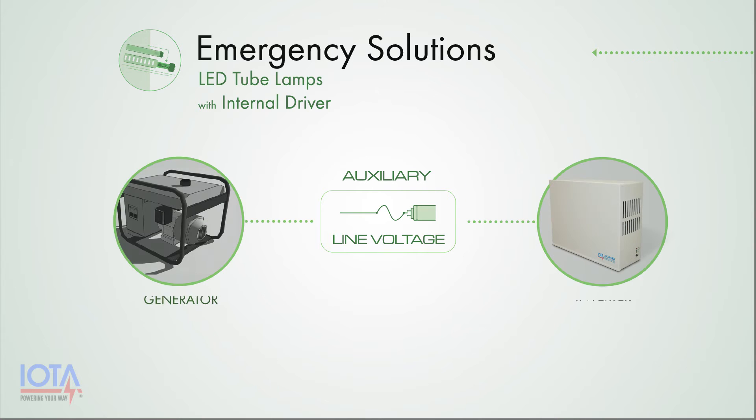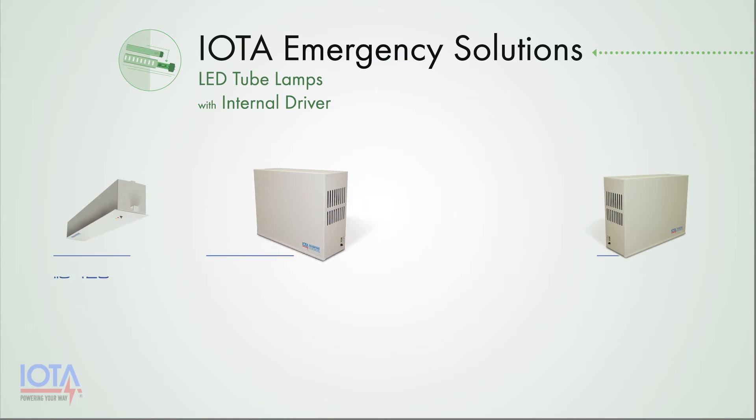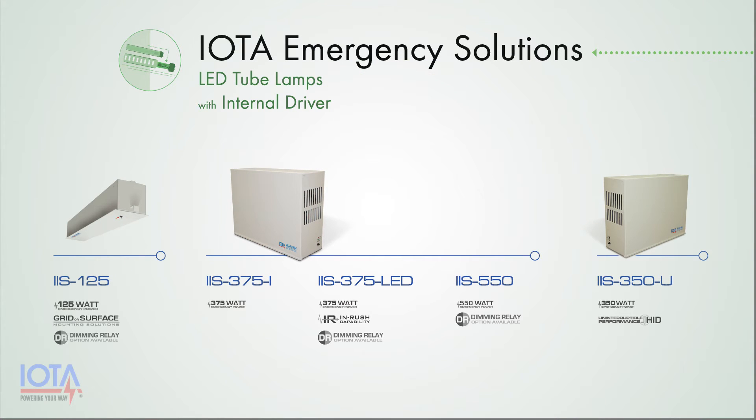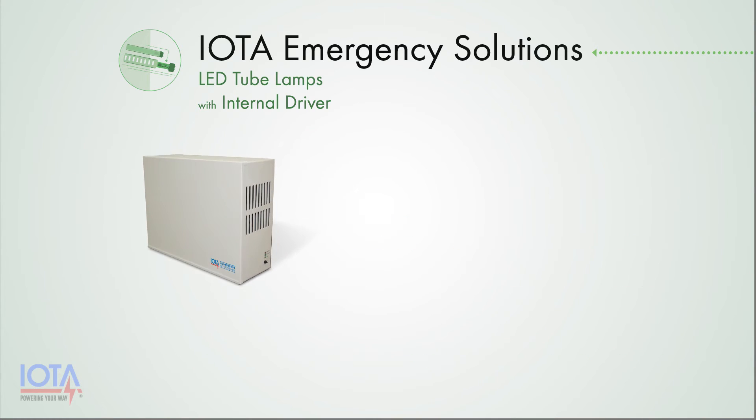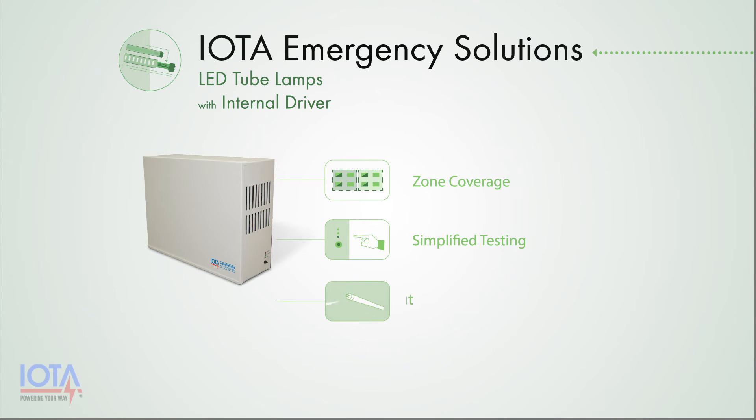This can be done with either a generator set or an inverter. IOTA Engineering offers several different inverter options to deliver emergency line voltage to your LED retrofit fixtures. The benefits of an IOTA inverter over a generator are lower cost and the ability to maintain the use of switch technology, and in some cases dimming technology, on your lighting circuit. Additionally, an IOTA emergency inverter will bring excellent zone coverage, simplified testing, and the benefit of full lumen output during emergencies to your LED retrofit fixture.